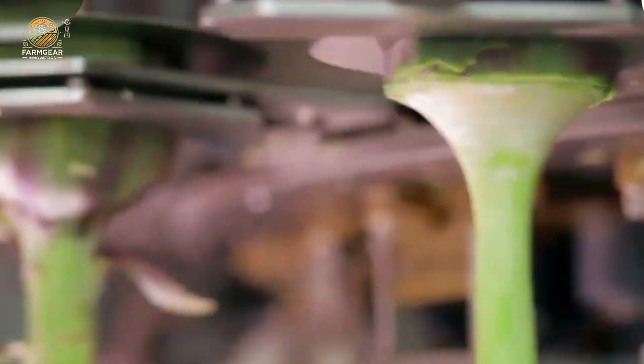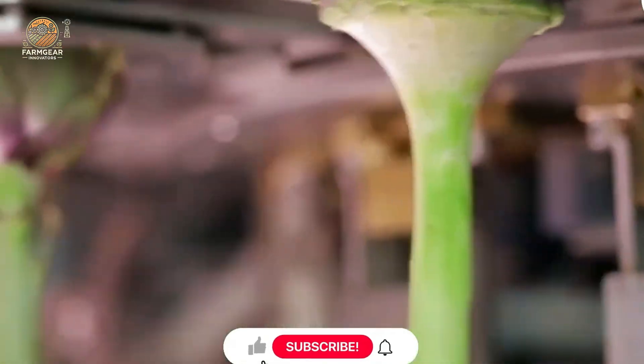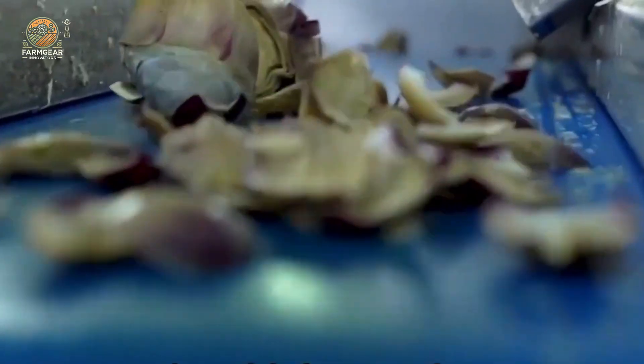After the outer leaves are trimmed, the artichokes are hand-inspected again to ensure quality. Any imperfect artichokes are removed from the line, leaving only the best for the pickling process. The artichokes are then blanched in hot water, preserving their texture and flavor while also preparing them for long-term storage.